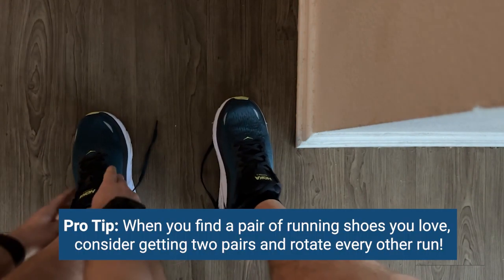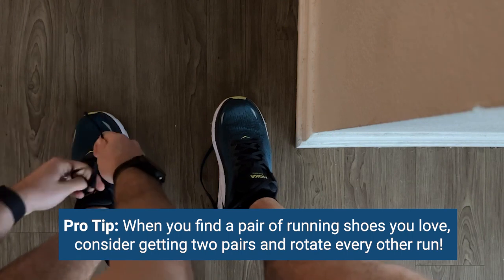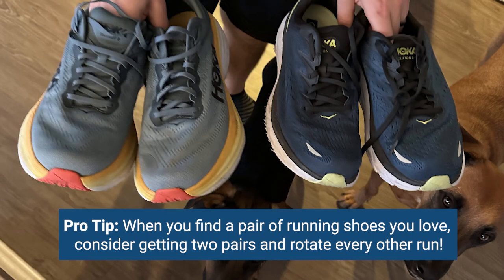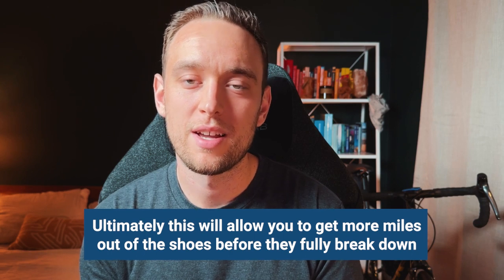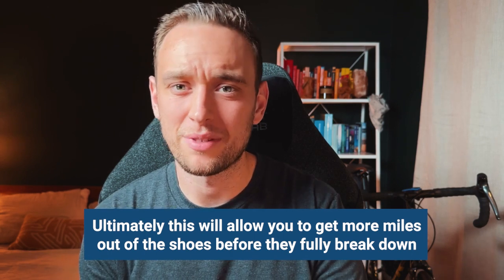Pro tip: when you find a pair of running shoes that you really love, I would absolutely recommend considering getting two pairs and swapping them every other run. Running is a very high-impact sport and you want to be really kind to your joints and your knees. Rotating your shoes every other run will help your shoes dry throughout the day, as well as ensure that the cushioning is able to rest and essentially inflate back up.